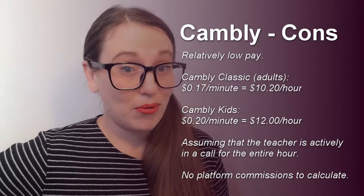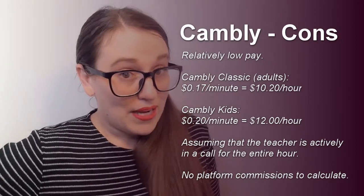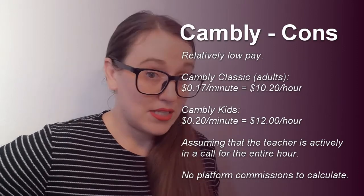Not to downplay Cambly for people who work there, but it's not like they're asking you to plan a 60-minute lesson with tons of activities. It's more free talk and kind of casual English learning.